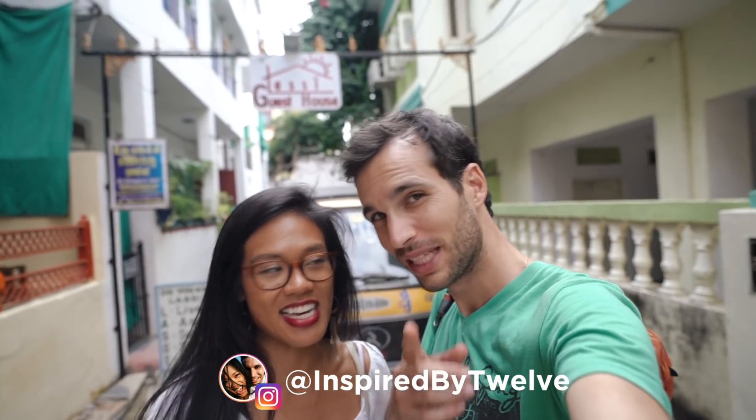It was recommended by someone on Instagram — Mid Kash, a big shout out to you, thank you for the recommendation here in Udaipur. So if you're not following us on Instagram, send us some recommendations because we love hearing from locals.